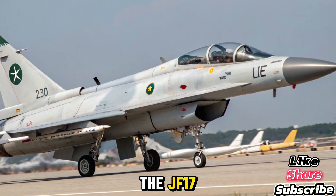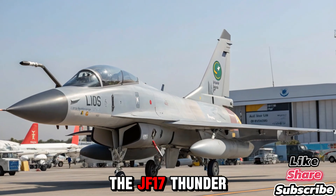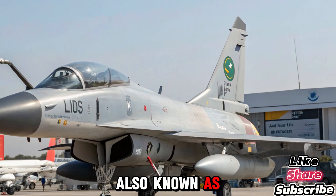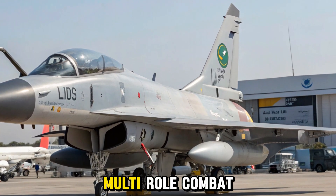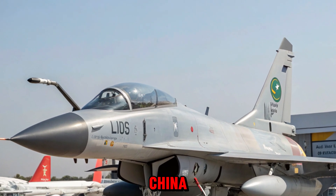The JF-17 Thunder, also known as the FC-1 Xiaolong in China, is a lightweight, single-engine, multi-role combat aircraft developed jointly by Pakistan and China.